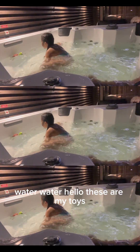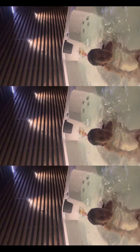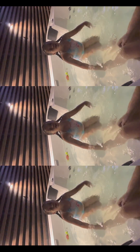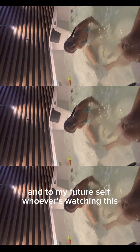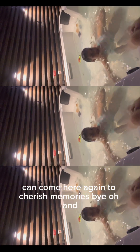Emma says: 'Hello, these are my toys. It's so fun in this jacuzzi — it's like a big toy. Enjoy your day, have a great day. It's super super fun in here. And to my teachers who are watching this, I hope you guys have an amazing day, and I hope you guys can come here and share with my friends. Bye bye!'